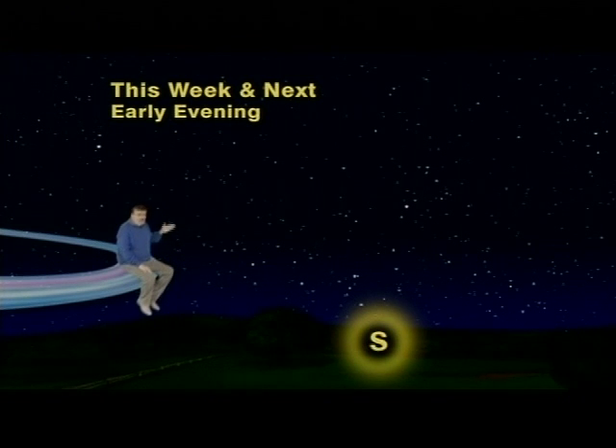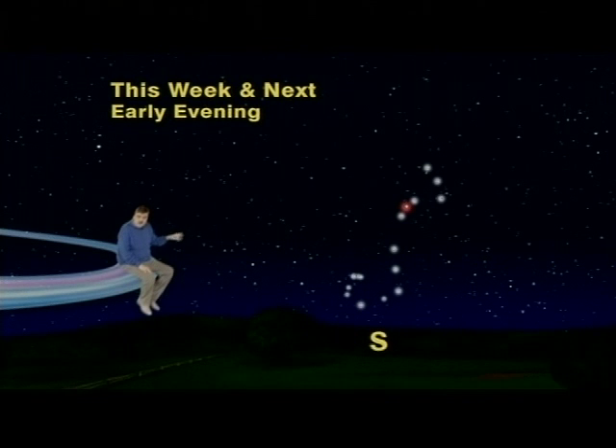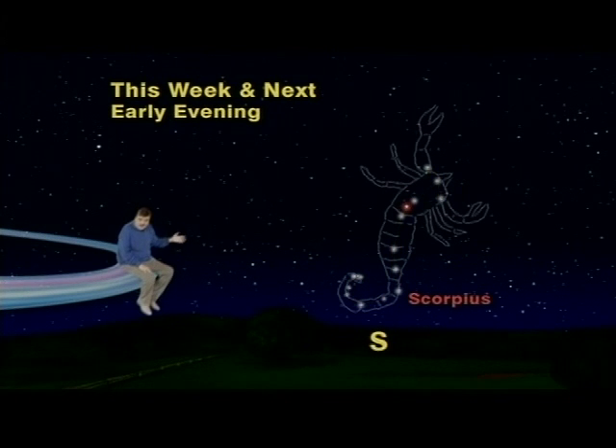And you will see a fishhook-shaped group of stars which is called Scorpius the Scorpion, which is one of the few star patterns which actually looks like its name. In fact, it even has a bright red star right where its heart should be.